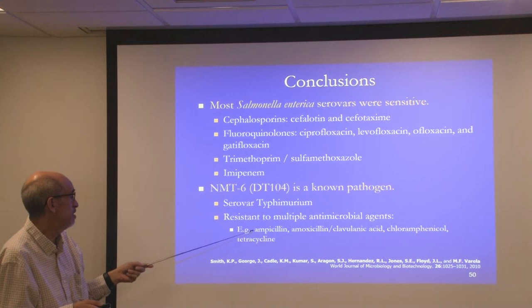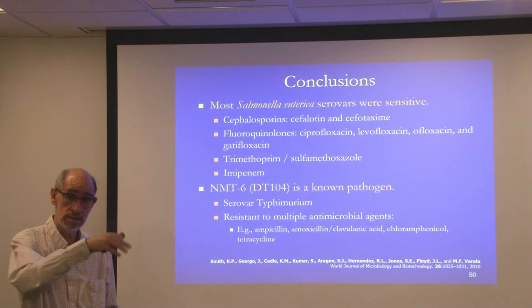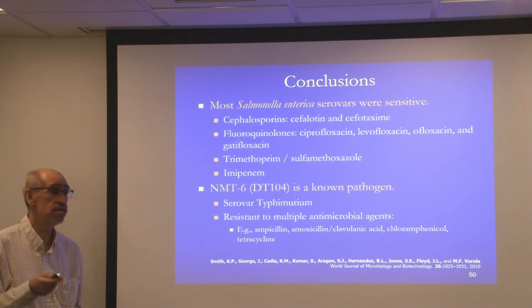The bacteria were susceptible to many antimicrobial agents, with the exception of one isolate found in New Mexico — serotype typhimurium — that was resistant to several antimicrobial agents at higher degrees than the others. This isolate was multiply drug resistant to ampicillin, amoxicillin, clavulanic acid, chloramphenicol, and tetracycline. Should an outbreak of this particular strain occur, it might be more difficult to treat. The other isolates were all susceptible to a variety of antimicrobial agents, which is a positive finding.